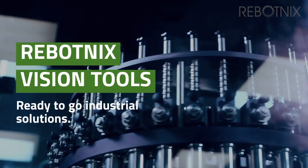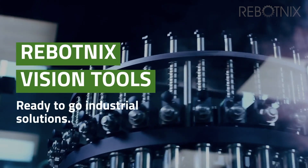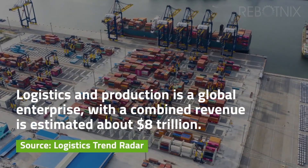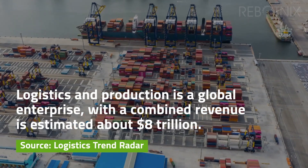Welcome to Robotnik's Vision Tools, ready-to-go industrial solutions. Logistics and production as a global enterprise, with a combined revenue as estimated about $8 trillion.